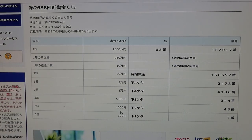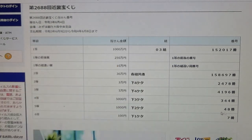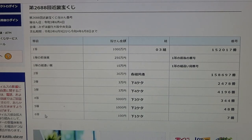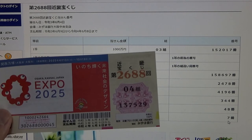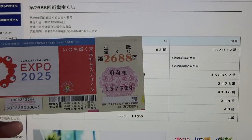To win the fifth prize, Sen-en, the last two numbers of your ticket must be 48. I lost — I have 29. And for the sixth prize, Hyakuen-en, your last number must be 7. I have a 9. I've completely lost. And that is how to check your ticket.